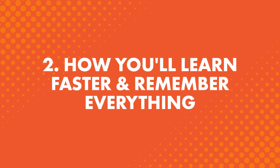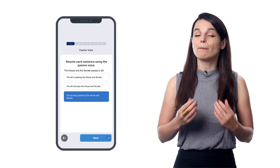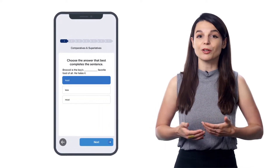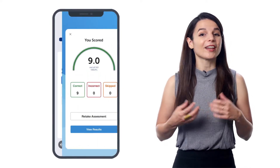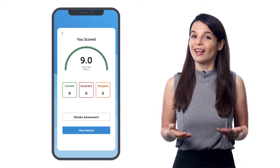You'll find the assessments inside our recommended learning pathway. After completing a few lessons, you'll get a quick multiple choice assessment that tests you on all the words and grammar rules you learned. Answer the questions the best you can, and you'll get instant results showing you what you got right and wrong — so you know your weak points. Just by taking these assessments, you're improving your memory through a science-backed method called active recall: trying to remember without looking at the answer, which strengthens your memory and keeps the language from fading away.